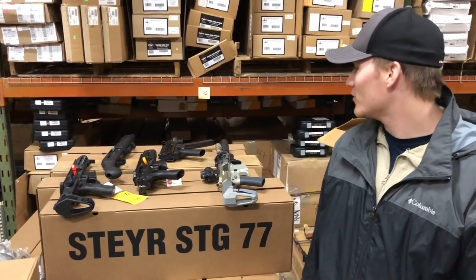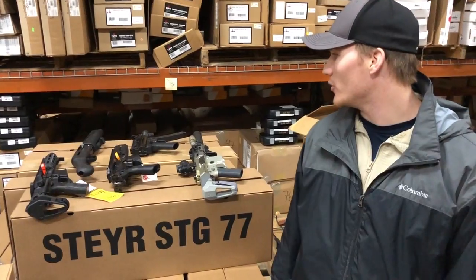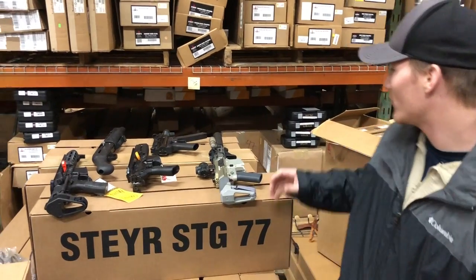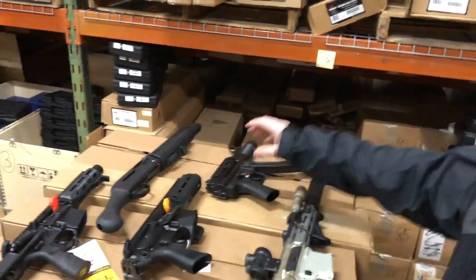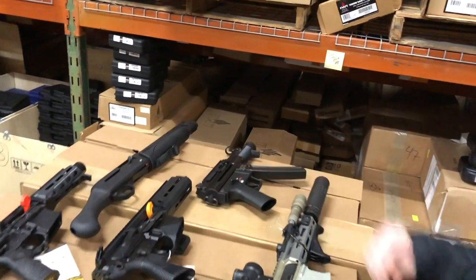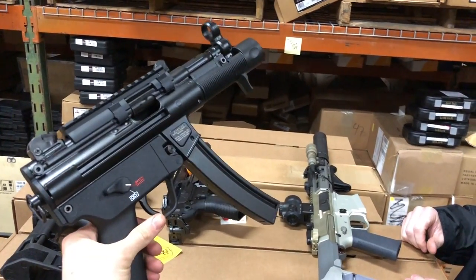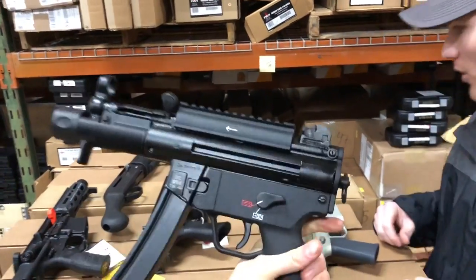Hey guys, it's Core with Gun Prime again. We had a few questions about some PDWs — what even is a PDW — and we even had a question about a shotgun, so we're going to give you some content that y'all asked for. We've got a few different PDWs. What started it all back in the 60s was the H&K, which has been used by a lot of militaries, but that nine millimeter round proved inferior to modern rounds such as the 300 Blackout.